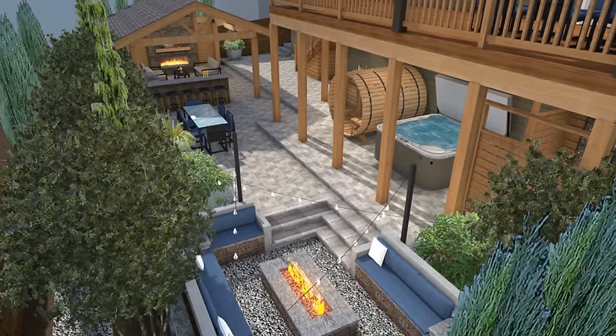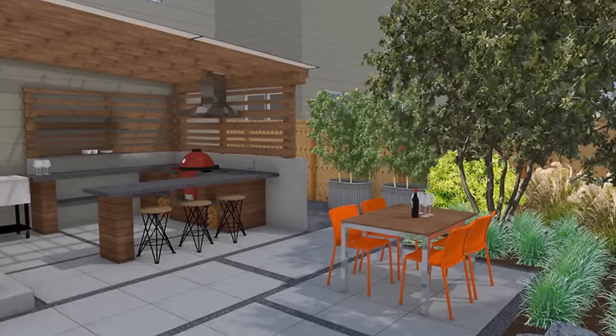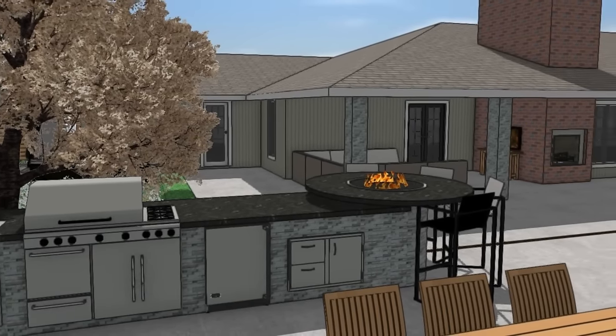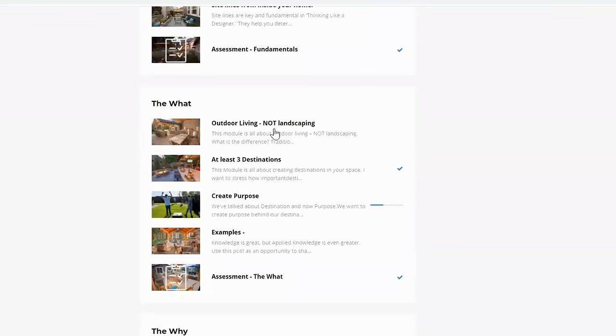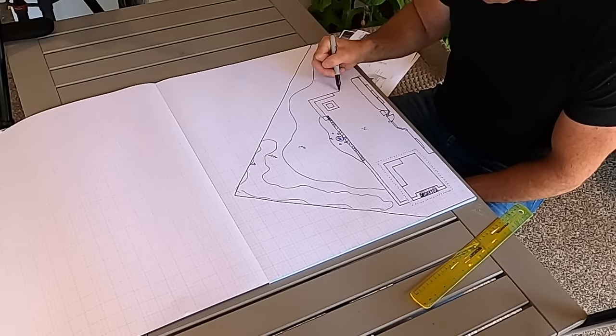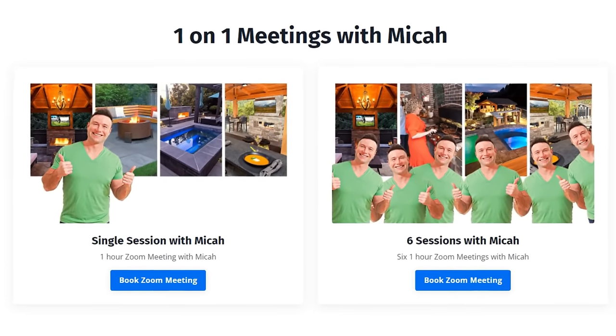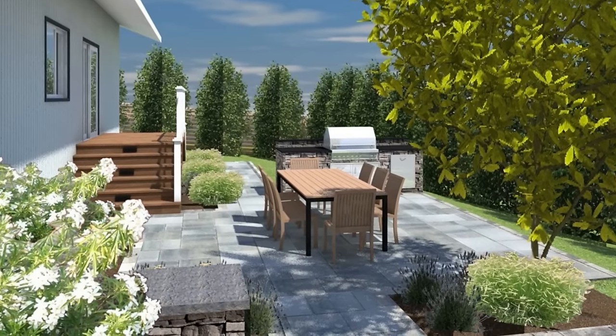If you're thinking about a backyard on a budget, you probably aren't going to want to hire somebody for backyard design. But I do want to say that if you do, I'd recommend hiring us — it's going to save you money because you won't make mistakes. If you don't want a full 3D design, you can buy our design course, which walks you through all the principles of backyard design at a very budget-friendly rate. Design the space prior to doing anything and it will save you a lot of money.